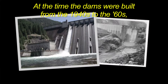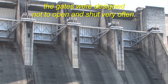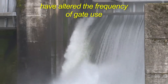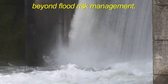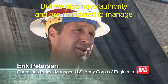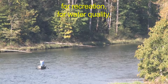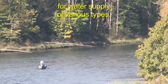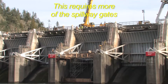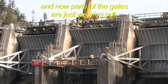At the time the dams were built, from the 1940s to the 60s, the gates were designed not to open and shut very often. But changing demands for the water have altered the frequency of gate use beyond flood risk management. We also have authority and are mandated to manage for hydroelectric power, for fisheries and wildlife habitat, for recreation, for water quality, for water supply of various types. This requires more of the spillway gates and puts more stress on the system.